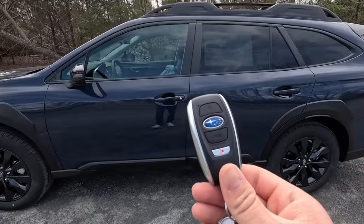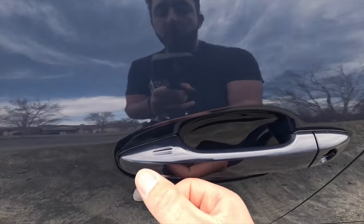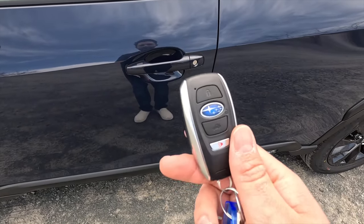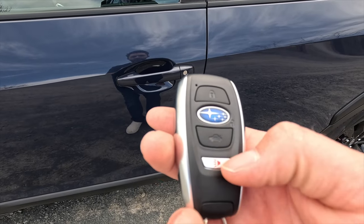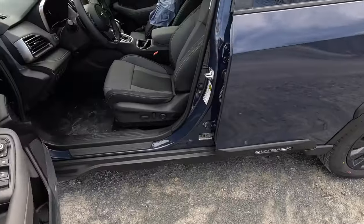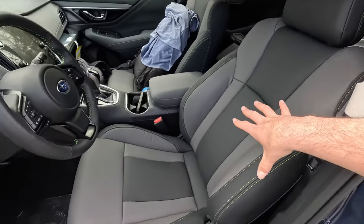Moving into the interior — as mentioned, you get keyless access. Just have your key fob in your pocket, put your hand behind the door handle and it will unlock. You can also lock it by running your finger across the two little lines on the handle. The key fob is mostly satin black with silver accenting. Functions from the top: lock, the Subaru logo is unlock, then power liftgate, and panic. Pressing unlock, let's see what the Onyx Edition XT interior has to offer.